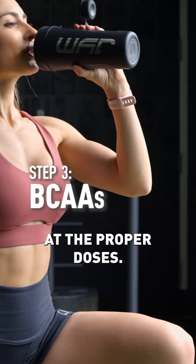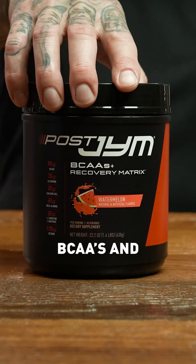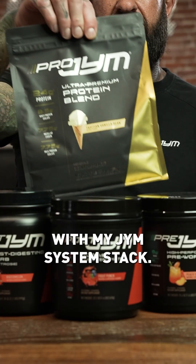That's why these aminos are provided at the proper doses in my Post-Gym BCAAs recovery supplement. Feel the difference and see the difference in my gym system stack.